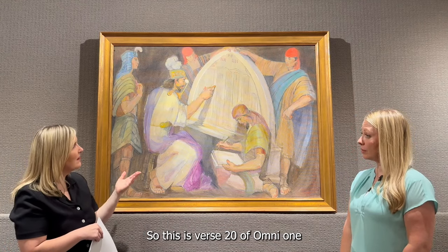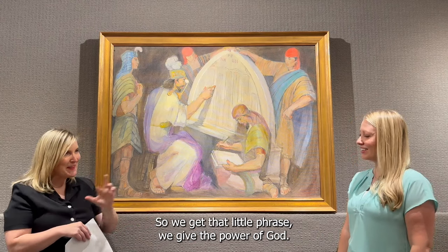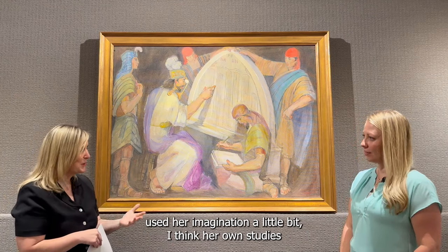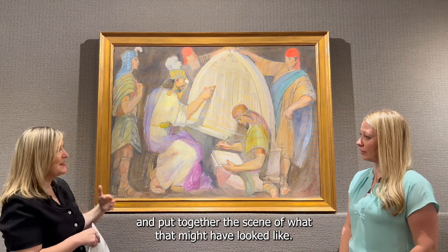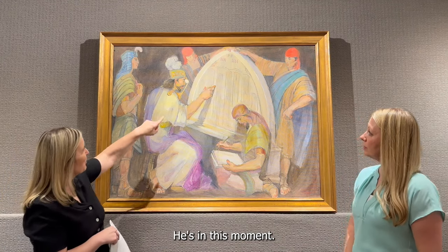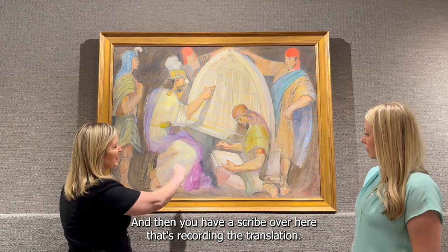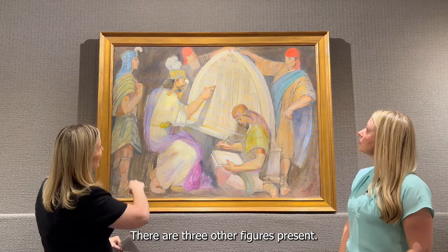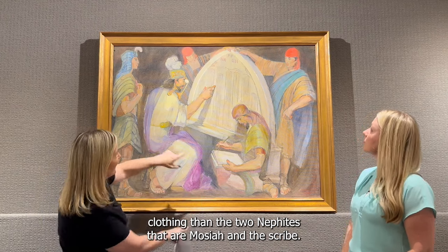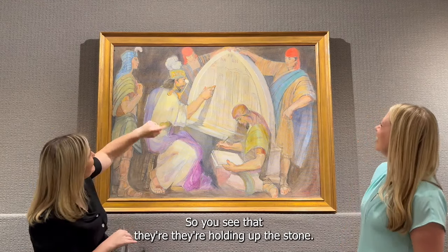This is verse 20 of Omni 1, when it says Mosiah interpreted it through the gift and power of God. Teichert has used her imagination and her studies to construct what that scene might have looked like. We see King Mosiah seated, his finger touching this ancient stone record, and a scribe recording the translation. Three other figures are present: two Mulekites holding up the stone, wearing slightly different clothing than the two Nephites — Mosiah and the scribe — with a pop of red in their headdresses, which Minerva loved to include.